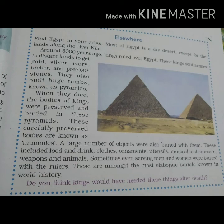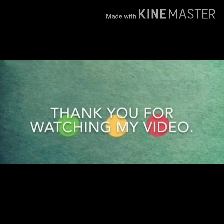Okay students, do you understand? If you have any doubts, please tell us in the comment section. Thank you so much for watching my video. Please like, share, and subscribe to my channel. Thanks again for watching.